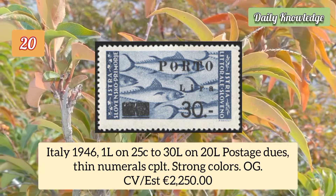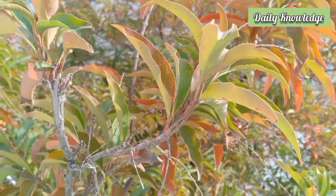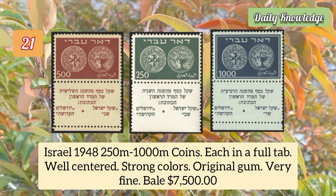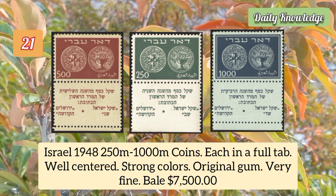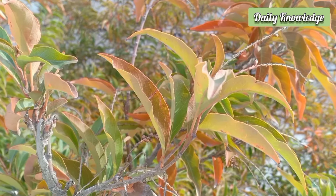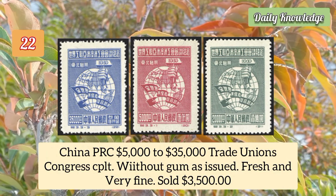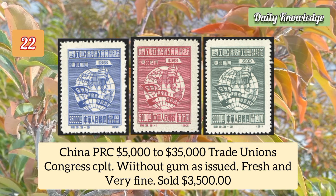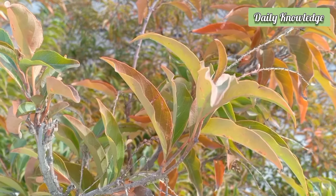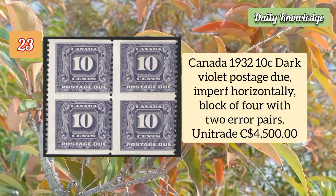Italy 1946 one lira on 25c to 30 lire on 20 lire postage dues, thin numerals, complete set with original gum. Israel 1948 250m to 1000m coins, each in a full tablet, well centered with strong colors. China BRC 5000 to 35,000 trade unions congress complete set, without gum as issued.